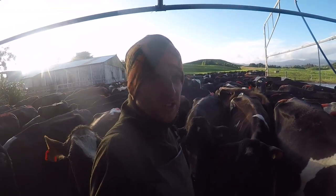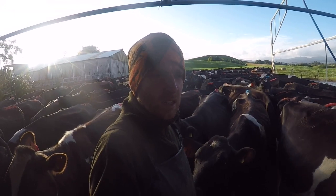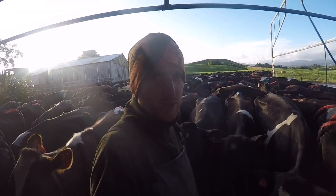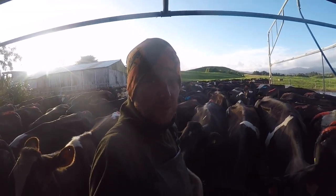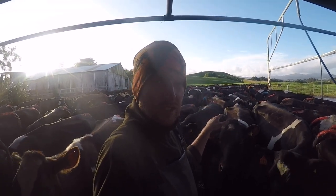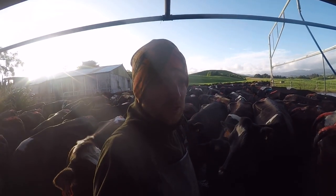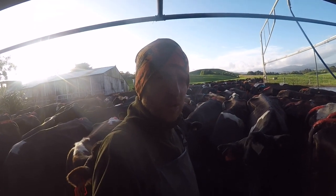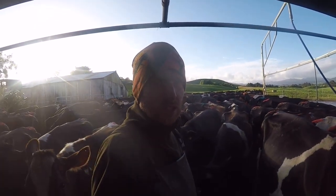Good morning everyone, down here at the Cow Shed again. Today is our last day of mating, or last day of AI. We've got six weeks of the bull to go. There's a previous bit of footage that you'll see before this — it's how I select cows to be put up for AI. That's just a few things I look for while I'm milking to decide what cows I put up. Enjoy and I'll catch you later.